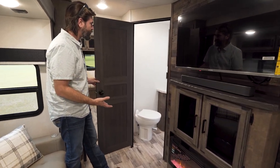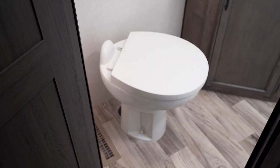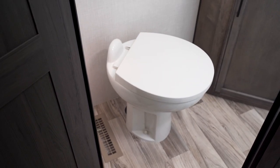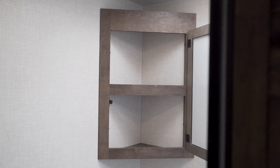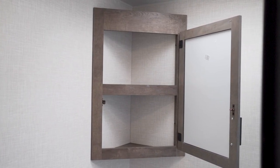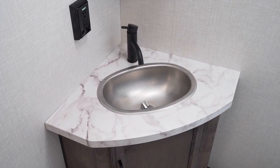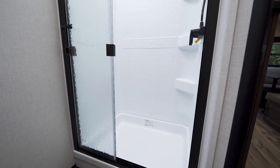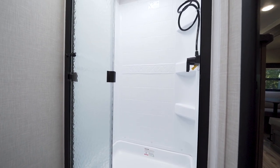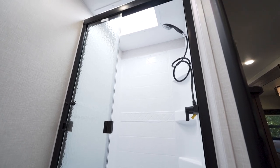Next to the entertainment center, we have a door leading into our bathroom. The bathroom features a foot flush porcelain toilet — easy to clean and very sturdy. There's storage up above in the form of a medicine cabinet, a stainless steel sink, and our shower enclosure is glass, so it's nice and large and easy to clean up. There's a skylight up above, so even tall people feel comfortable inside.